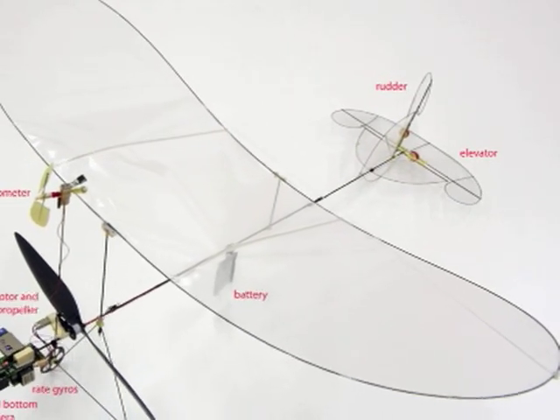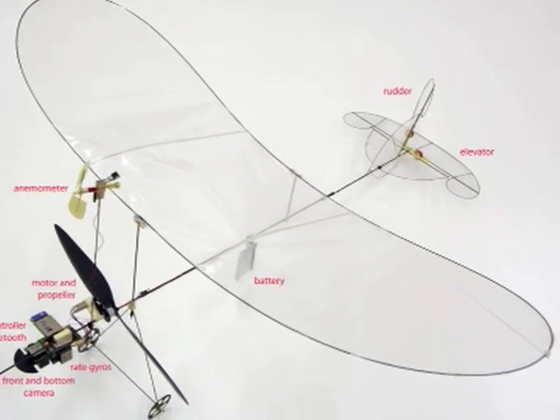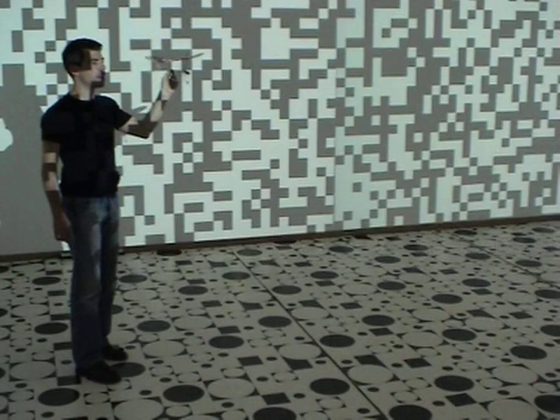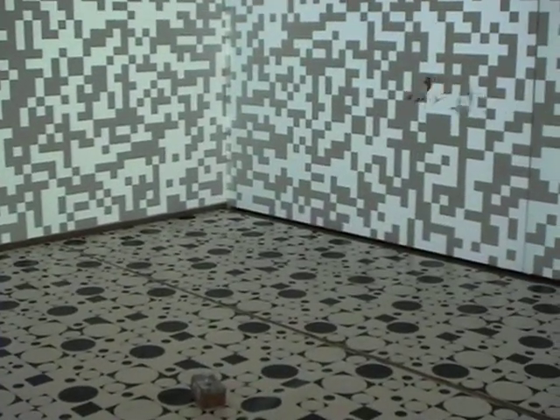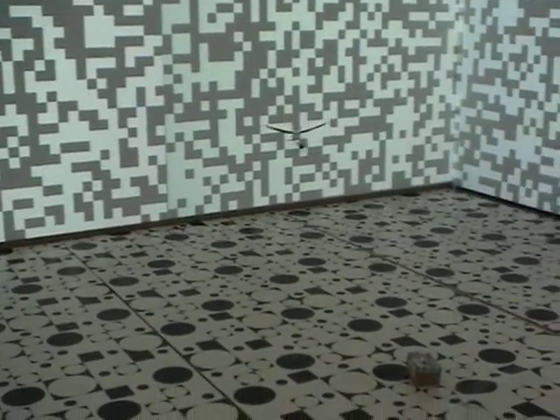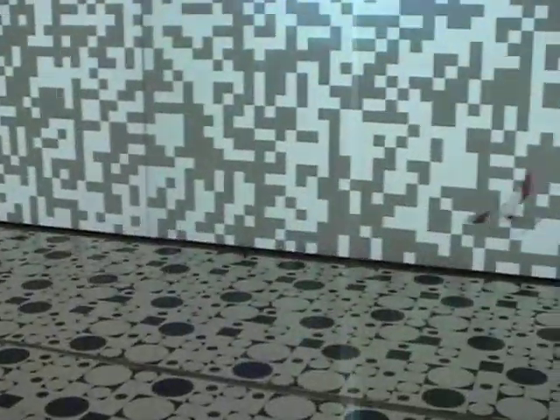The signal processing and control is entirely implemented in a tiny onboard microcontroller. When released in a textured environment, the MC2 flies on its own until it is caught by hand. Robust operation has been demonstrated during up to 10 minutes of autonomous flight.